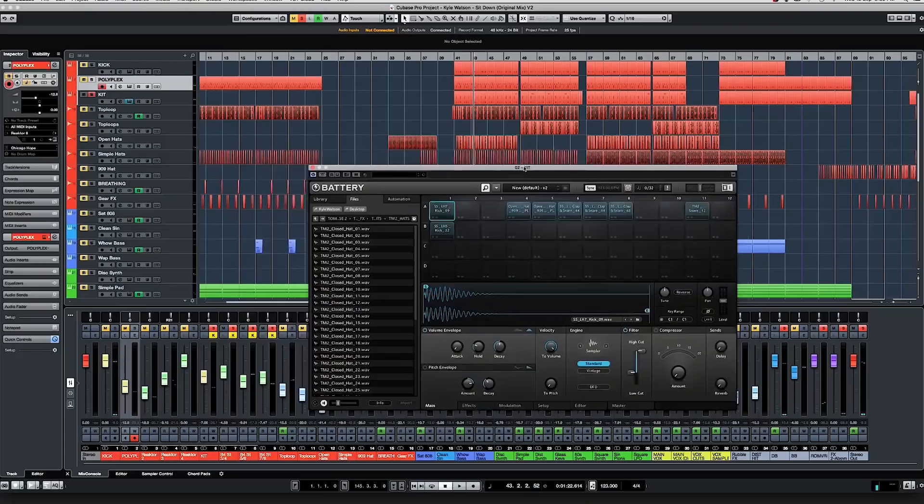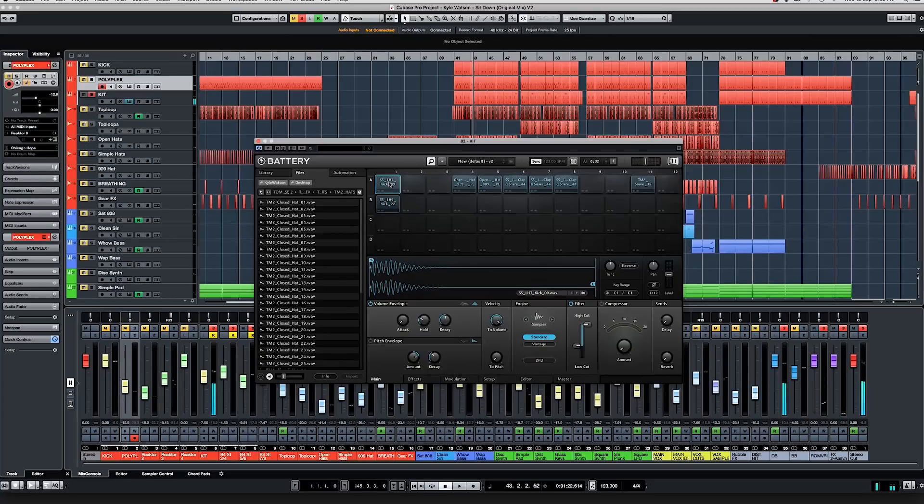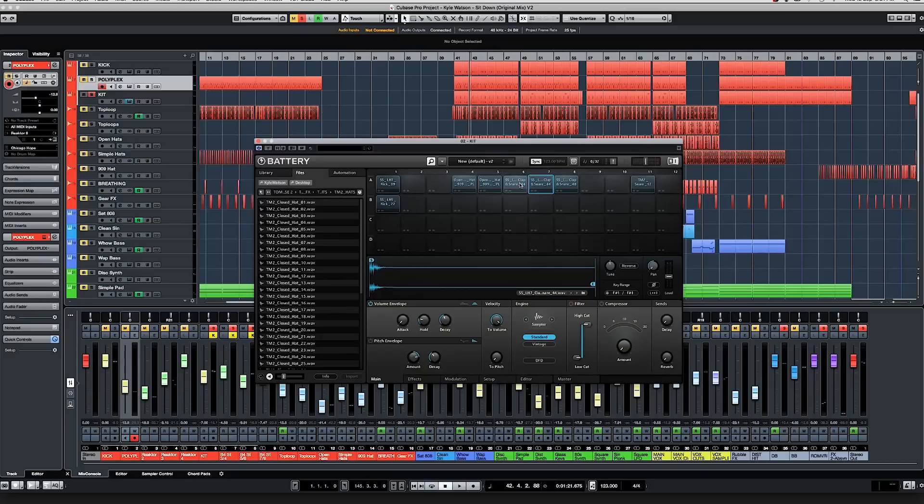I always use Battery by Native Instruments for my drum sounds — it adds another layer of snap to that kick. The main sound of the clap comes from Battery as well. The clap is actually the same sample called the 'Harsh Effect' — one panned hard left, one panned hard right, and one of them is tuned up or down a couple of semitones. When you play them together it really widens the stereo sound of that clap, giving a bit of a layer to the side of the primary clap.